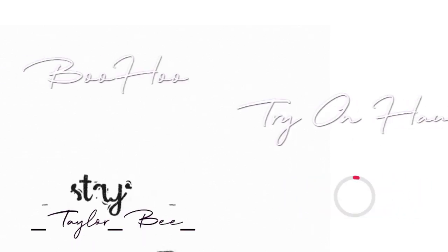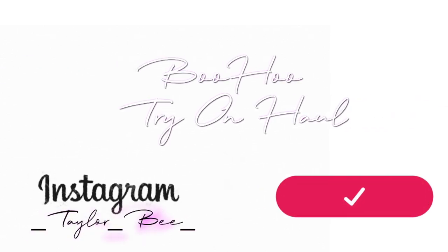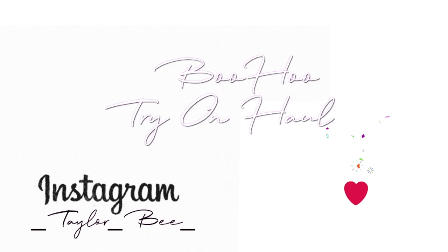Hey guys, welcome back to my channel. In today's video, I partnered with Boohoo Clothing and I'm going to share the most recent items that I picked up from their newest summer collection.